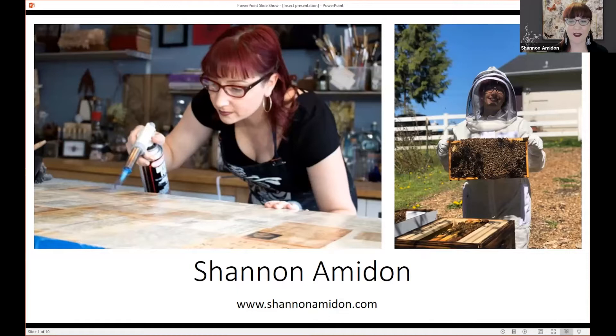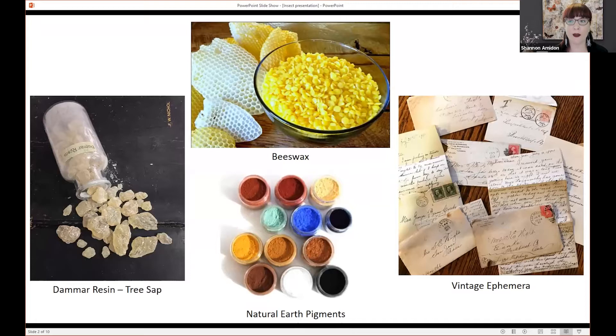Hi everybody. My name is Shannon. Thank you so much, Jenny, for having me here, and Joanne for recommending me. I'm really excited about this because I'm very passionate about insects. I am a professional visual artist and a beekeeper living in the Pacific Northwest. My medium is encaustic, which is a combination of beeswax and damar resin — a tree sap — which makes a clear medium. If I want to add color, I use natural earth pigments, and I also use a lot of vintage paper ephemera like book pages and letters in my artwork. A really important aspect of my artwork is creating in a sustainable and environmentally friendly way.